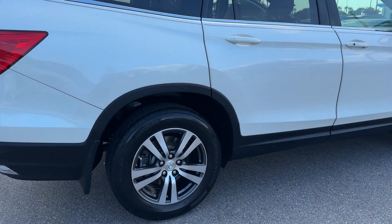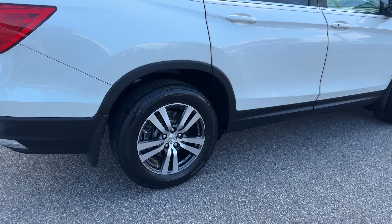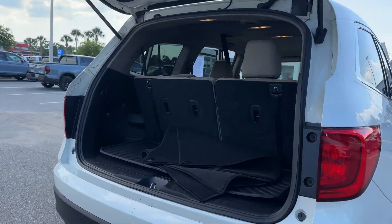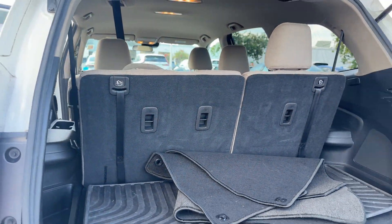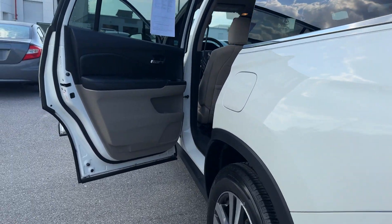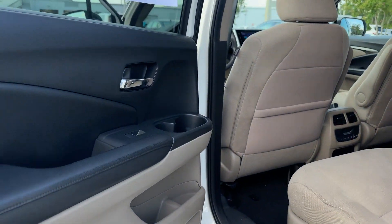You'll enjoy first-class features that create a premium environment such as lane keeping assist, lane departure warning, satellite radio, multi-zone air conditioning, third-row seating, backup camera, tinted windows, and rear air conditioning.